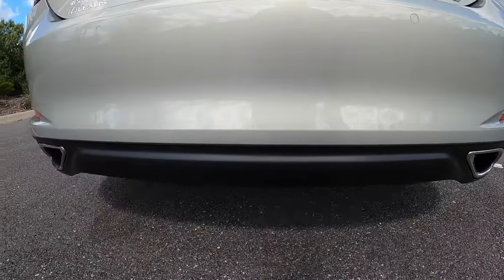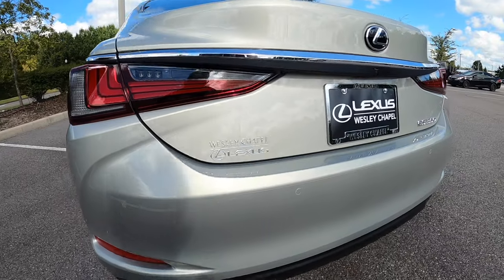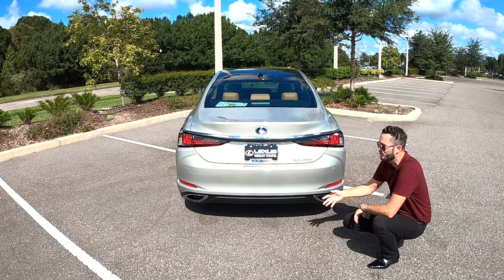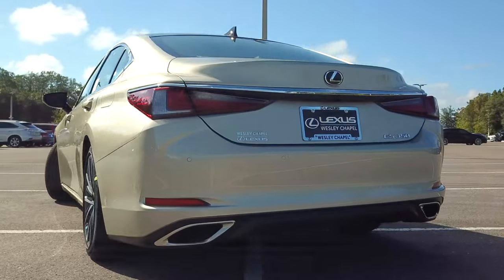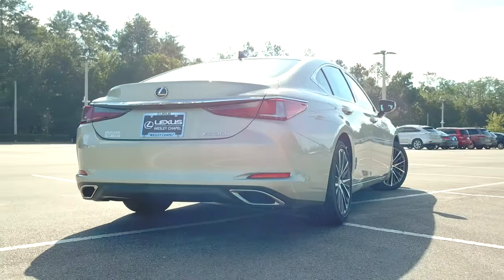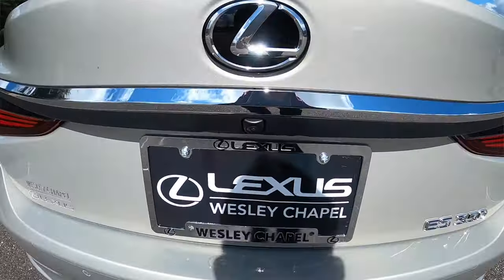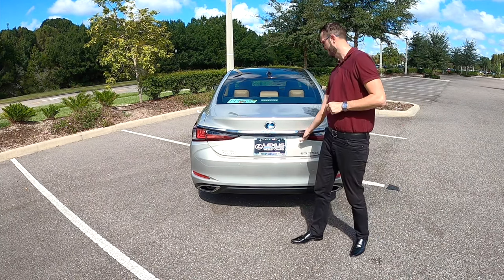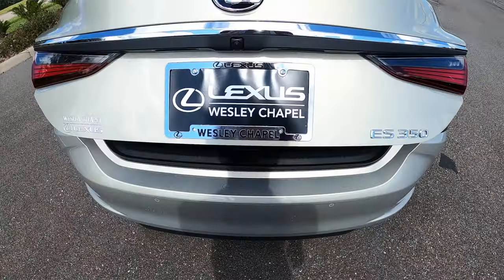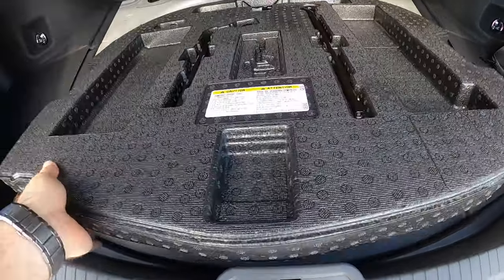Rounded off trunk lid. The only thing I dislike is the matte black on the lower part of the rear — they didn't put it over the fenders or anywhere else, so why put it back there with the dual exhaust outlets? You could have just added a diffuser or matched the paint color. Inside the trunk is 13.9 cubic feet. You have a 12-volt outlet and a spare tire. Compared to the Audi A6 there's a little more storage, and versus the Acura it's about the same.